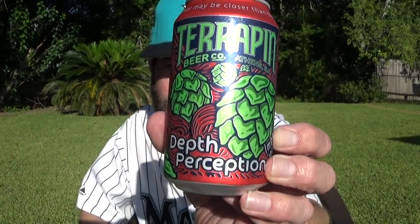Louisiana Beer Reviews. Terrapin Brewing Company's Depth Perception Imperial IPA. This is from Terrapin Brewing Company, Athens, Georgia.